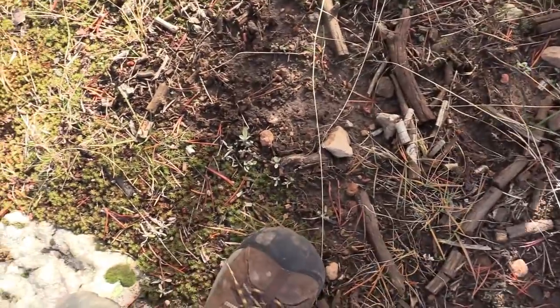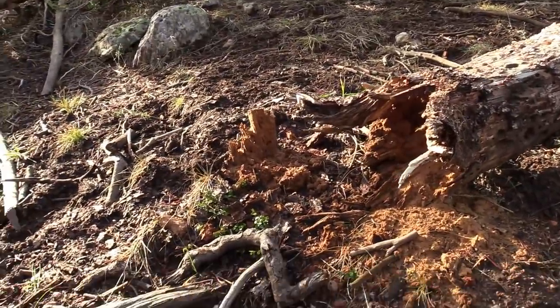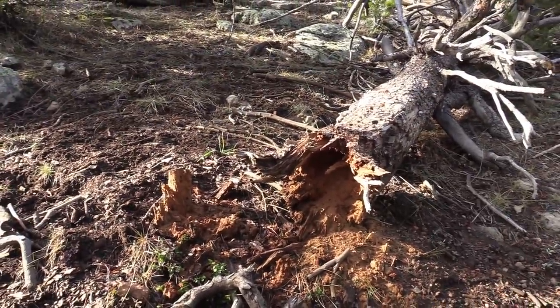Look — more damage to the ground here. Something was eating — something dug in there. Must be something good to eat.